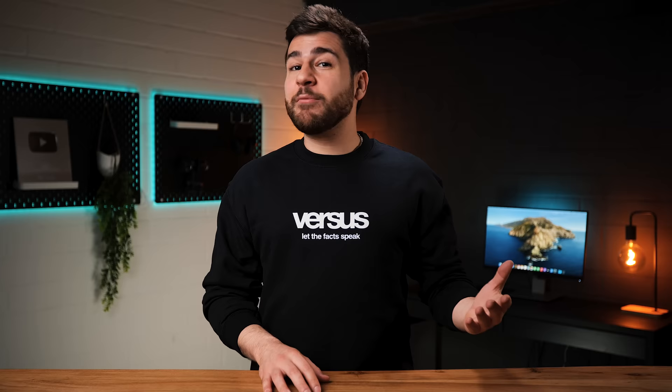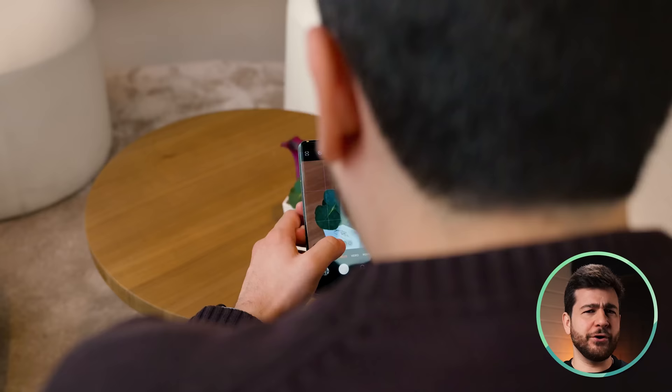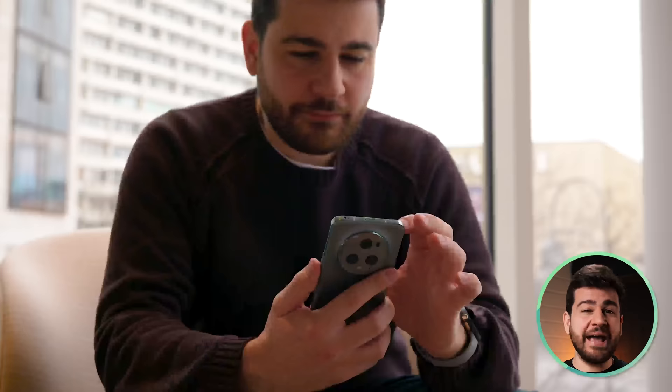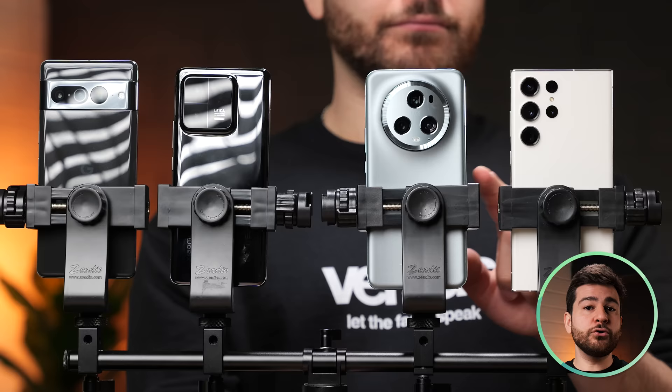Did you know that the Honor Magic 4 Ultimate was one of the best camera smartphones when it came out? You probably didn't because Honor doesn't have the same brand pull as companies like Samsung and Apple. This has never stopped them from releasing amazing phones though. The Honor Magic 5 Pro is back with a bang, competing against the Xiaomi 13 Pro, Samsung Galaxy S23 Ultra, and Google Pixel 7 Pro in the Android Camera Phone Showdown.